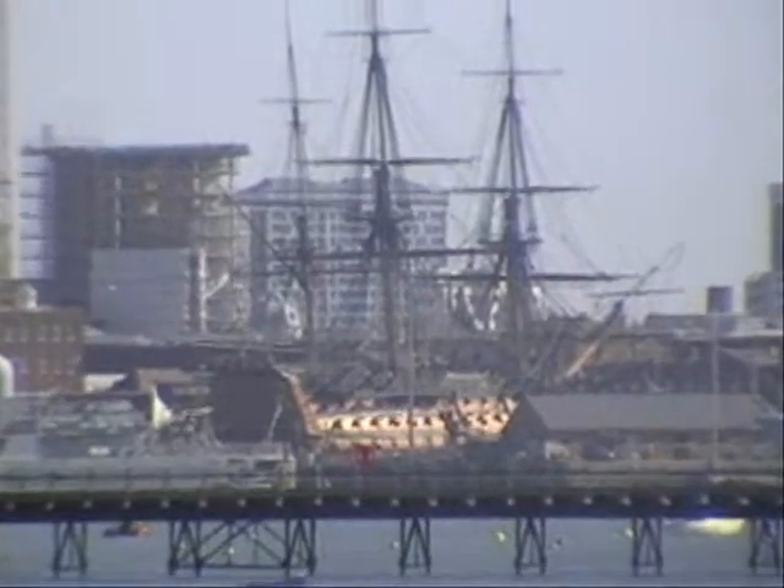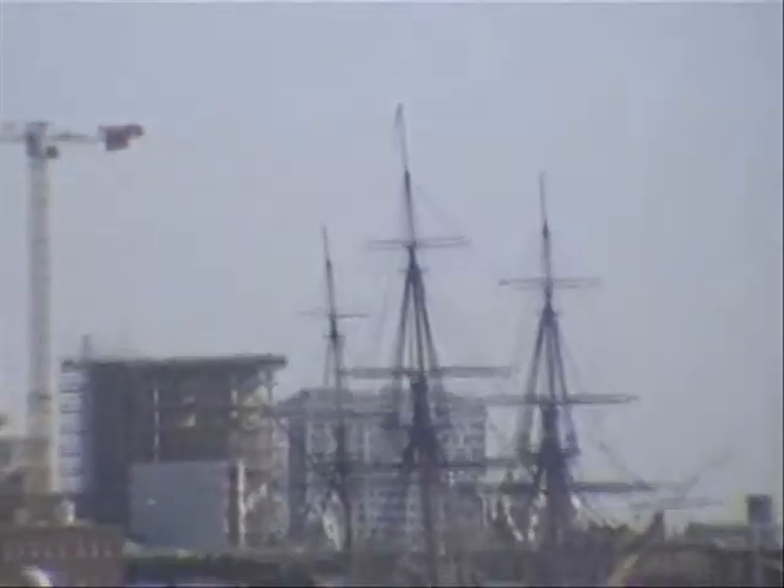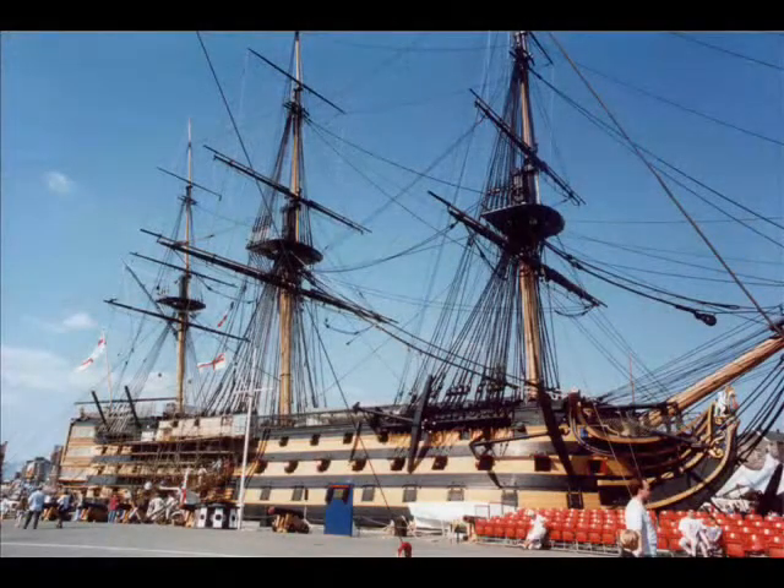HMS Victory — she's not retired. It's the world's oldest serving warship. There's a snapshot of her in dry dock.